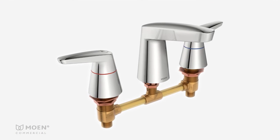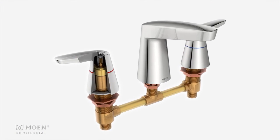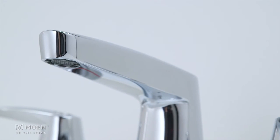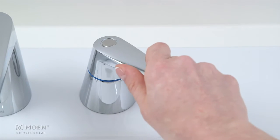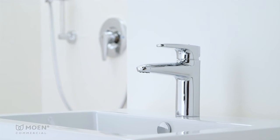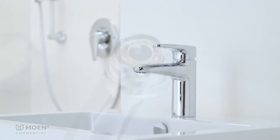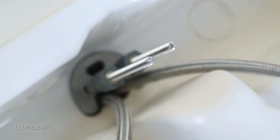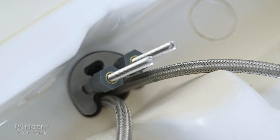Both lavatory faucets are built to withstand the toughest environments with heavy-duty cast brass bodies and vandal-resistant aerators and handles. The single-handle lavatory faucet features the Duralast ceramic disc cartridge with a brass adjustable temperature limit stop and double mounting studs for a secure installation to the deck.